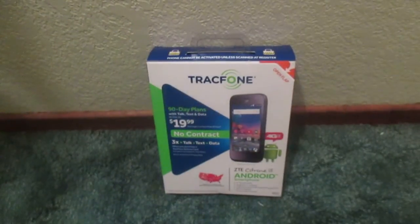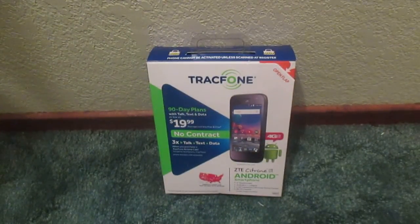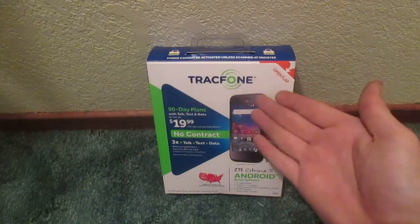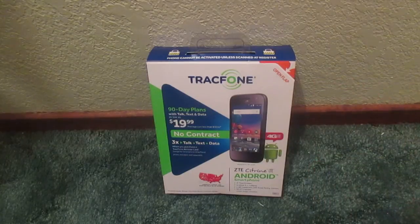What's up everyone? Welcome to the unboxing and first look of the ZTE Citron LTE by TracFone, which is my current carrier right now.